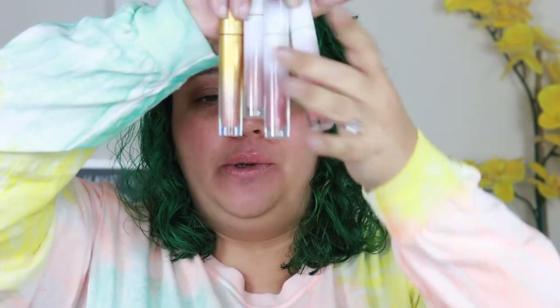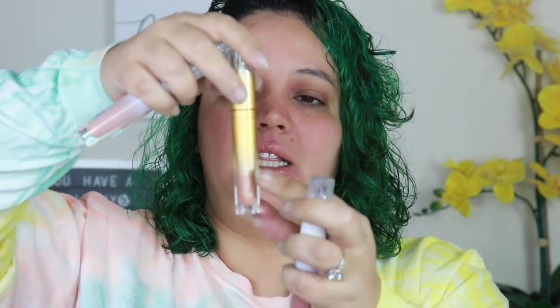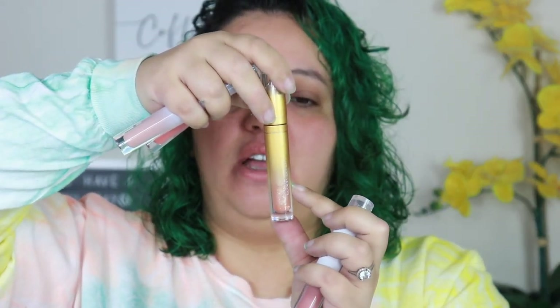My second favorite lip gloss is Lunar Beauty. I love his liquid lipsticks and his lip gloss. The only thing I would change about these lip glosses is how they smell — they do smell sweet but like so so sweet, so much sugar. But I do like them. They are really really pretty and the components are just the prettiest. This one's almost empty, I have like this much left in here.